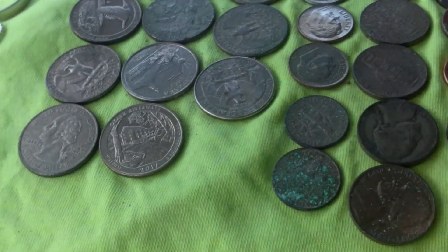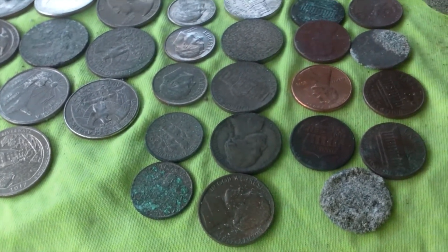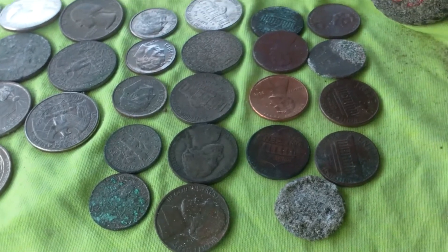Almost three bucks in quarters, 50 cents in dimes, five nickels, eight or nine pennies.